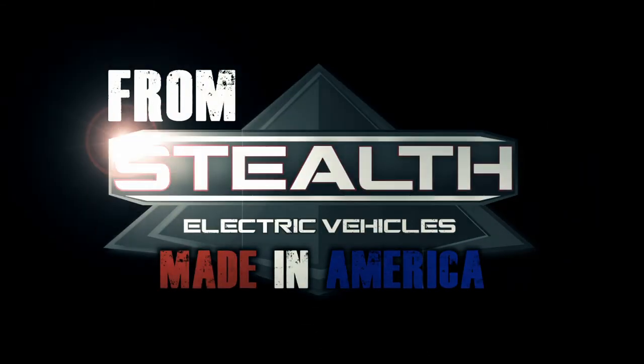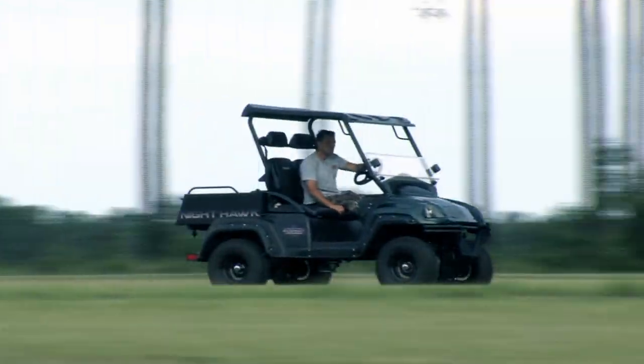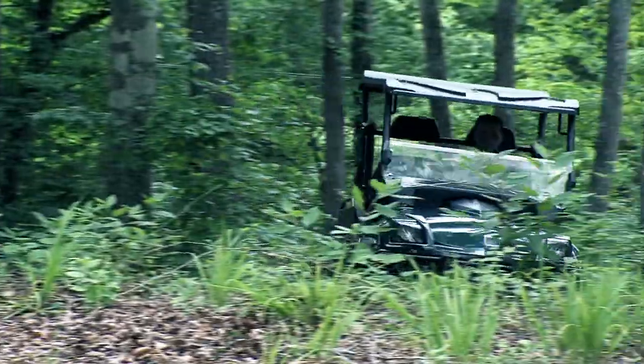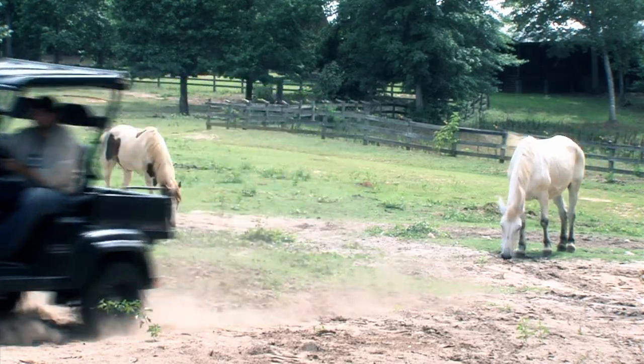The Stealth Edge. Get the range, speed, and power of a gas vehicle. And then go electric on demand. Giving you the silence you need when making noise isn't an option.